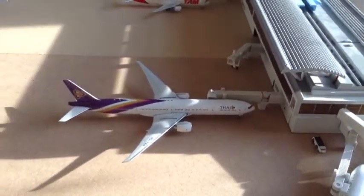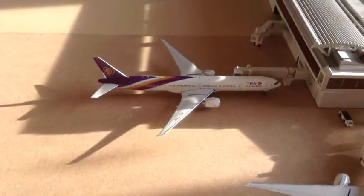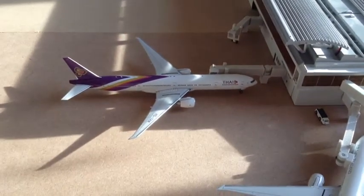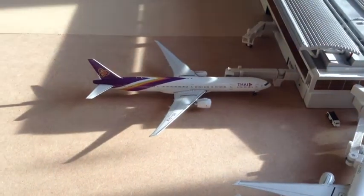Thai 737-300DR — a beautiful model. I will be selling this model because I really need the money right now, so I'll be listing it on eBay very soon. If you want to look out for this model, just check it out — Thai 737-300DR, off to Bangkok.